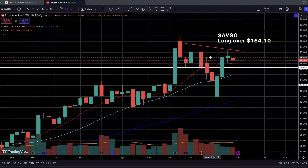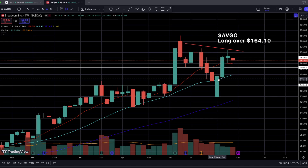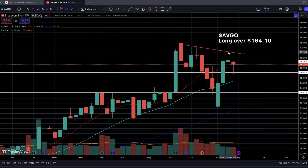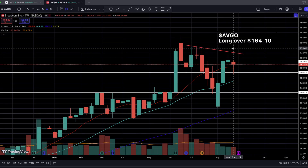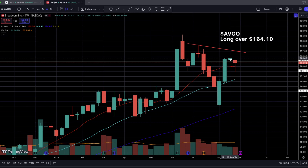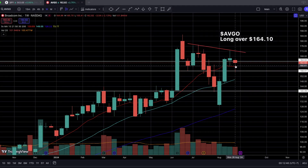On the weekly time frame, it does look a little concerning — we could potentially be seeing an elongated evening star candlestick chart pattern, meaning a continuation of a potential reversal to the downside. Last week we did make a lower high and a lower low, so that is one risk. However, even with that risk in mind, I'm still going to be a bit bullish here because of the fact that we do have earnings and this is a major leading semiconductor stock.